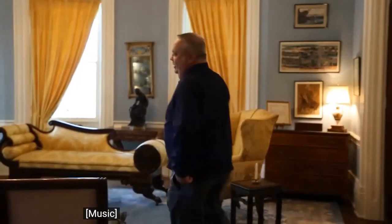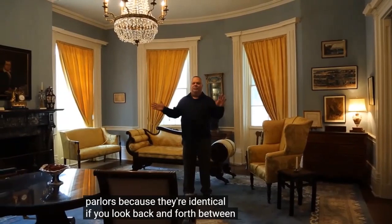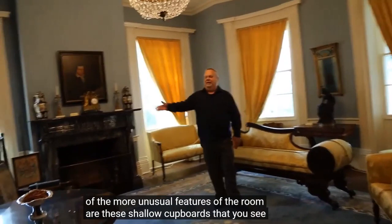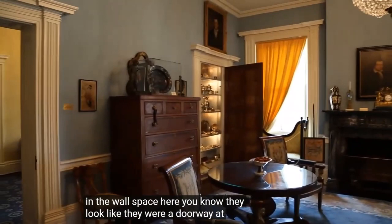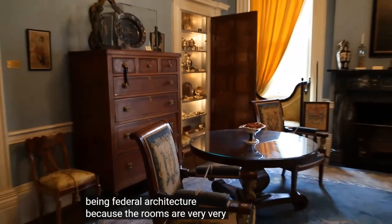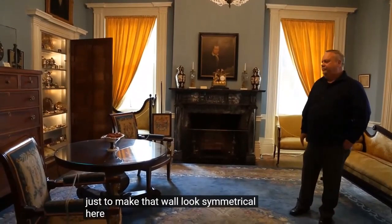Now we'll move into the front parlors. The home has two front parlors, often referred to as twin parlors because they're identical in layout. One of the more unusual features of the rooms are these shallow cupboards you see set into the walls — they look like doorways. But their only function was for symmetry: since there was a doorway on the left-hand side of the wall, they put these shallow cupboards in to make the wall look symmetrical, as required by federal architecture.